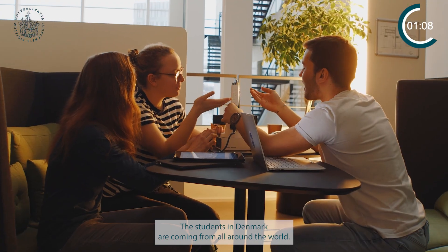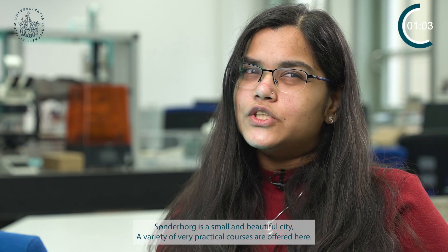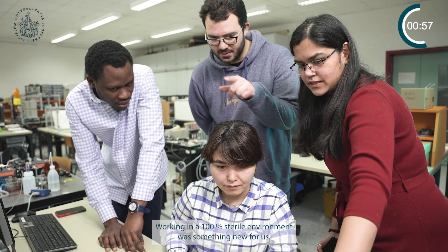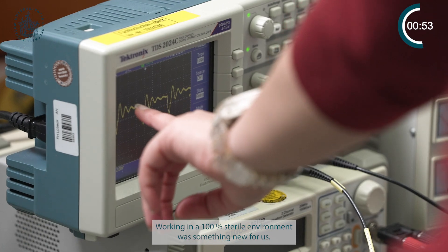The students in Denmark are coming from different places. Sønderborg is a very small city, so we have different courses going on. The most interesting course is the clean room — we did work in the clean room and it was something new for us.